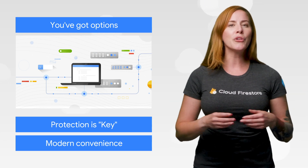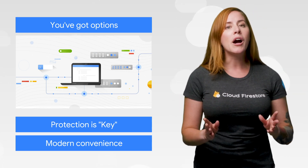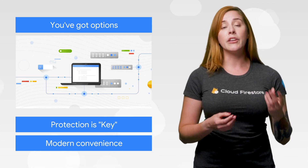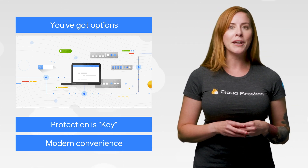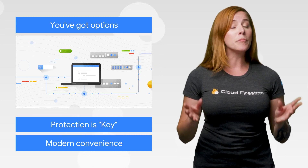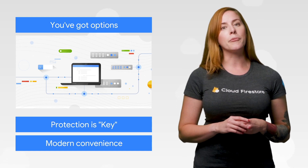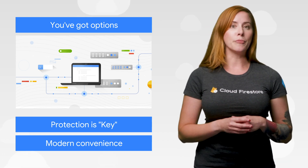And should those workloads happen to include databases, we've made a few upgrades on that front too. Enjoy Cloud SQL for Microsoft SQL Server, federated queries from BigQuery to Cloud SQL, and the ability to run Elastic Cloud on GCP in Japan. To learn more about how each of these upgrades can help you, check out the full post.